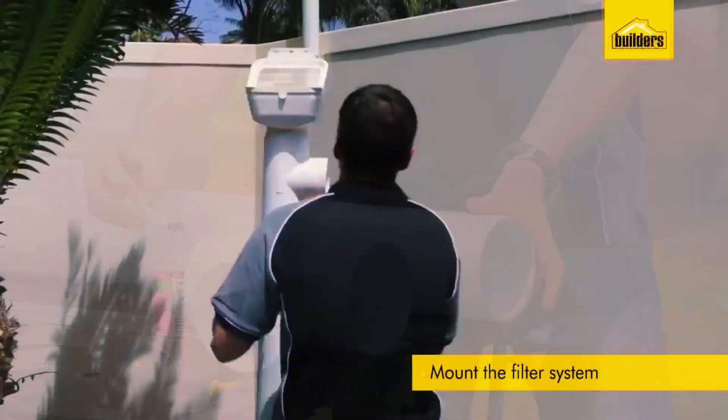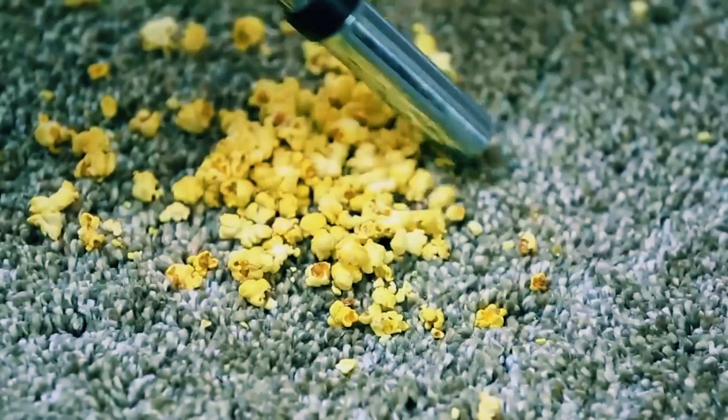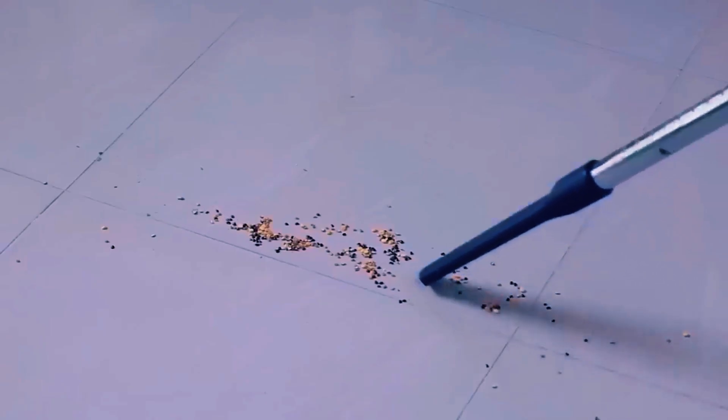From a rainwater harvesting system that is handy for tasks like car washing or watering the garden, to a vacuum system with a single working unit and multiple parts — round ones for the hose and rectangular ones for picking up debris — here are some of the coolest home gadgets that will blow your mind.